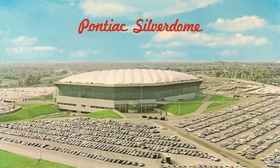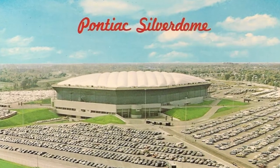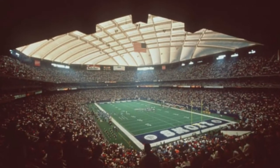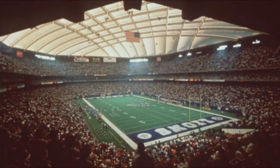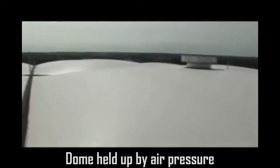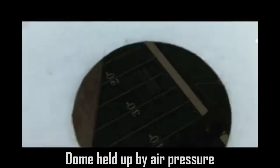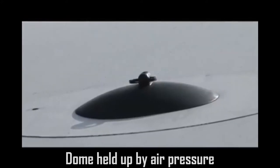So the Pontiac Silverdome opened in 1975. It sits on 199 acres of land, and when it was first built, it had a fiberglass fabric roof held up by air pressure, which was something very unique at the time — an architectural first. The first time they had done that in a major athletic facility. The seating capacity was 82,666 plus.